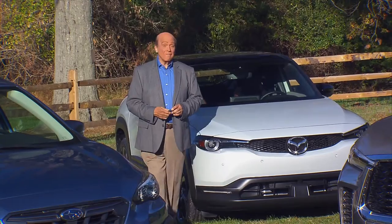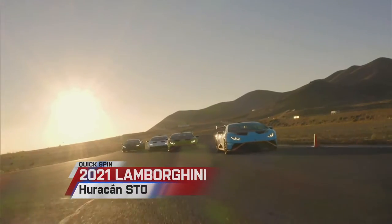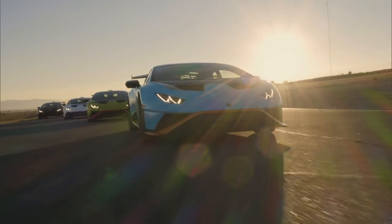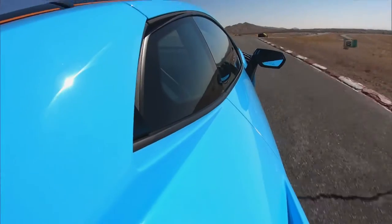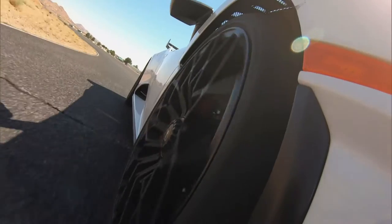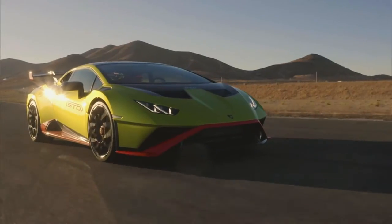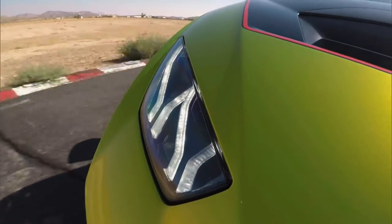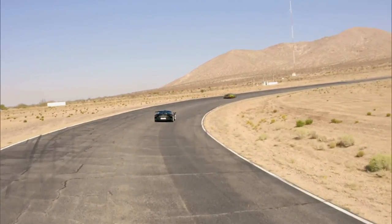The Lamborghini Huracan made landfall in the U.S. back in 2014, and with it came the winds of change for the Italian brand. Not only did it churn up sales records, but it brought on a flood of motorsports success, including three straight wins at the Daytona 24 Hours, which has led to this 2021 Huracan STO. STO stands for Super Trofeo Omologata — Omologata means homologation. So this STO is a street-legal Huracan heavily inspired by the Huracan Super Trofeo and GT3 EVO race cars.